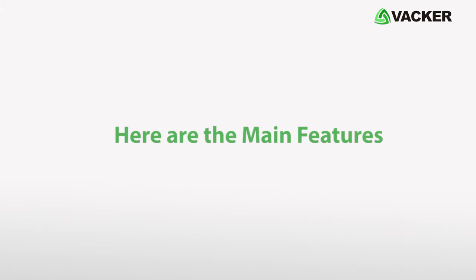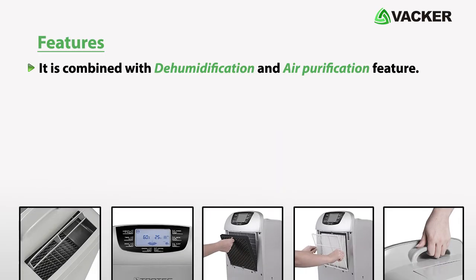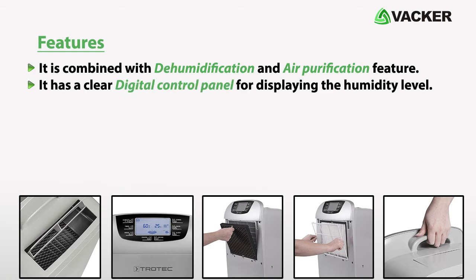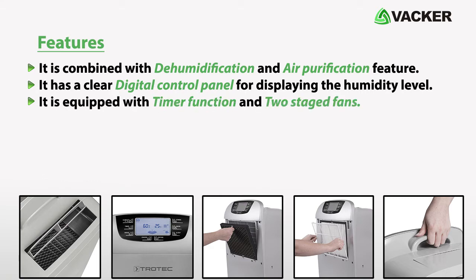Here are the main features of the device. It is combined with dehumidification and air purification. It has a clear digital control panel for displaying the humidity level. It is equipped with a timer function and two-stage fans.